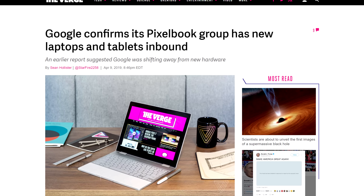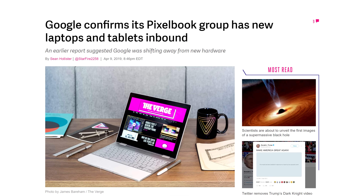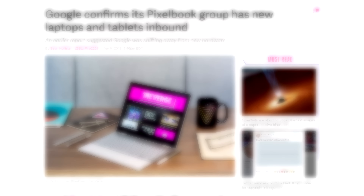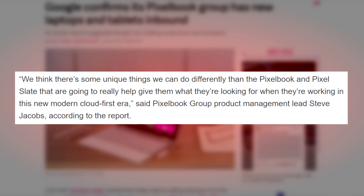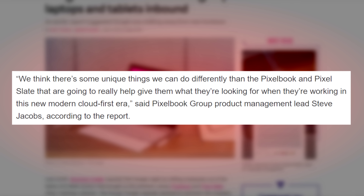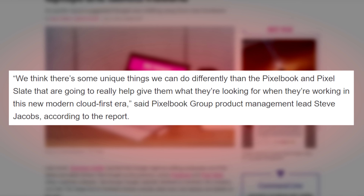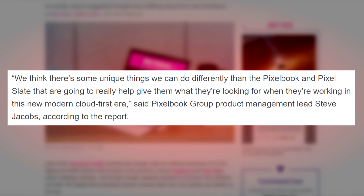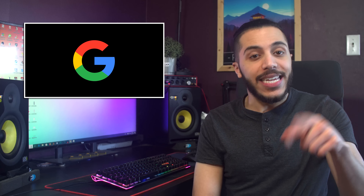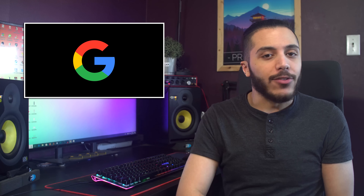Then we have Google, who kind of let it slip that new hardware is coming. This happened during their Cloud Next conference titled 'Introducing Google Hardware for Business.' The Pixelbook Group Product Management Lead, Steve Jacobs, said: 'We think there are some unique things we can do differently than the Pixelbook and Pixel Slate that are going to really help give them what they're looking for when they're working in this new modern cloud-first era.' By 'them' he's referring to on-the-go employees. His LinkedIn actually says that he leads Pixelbook, Pixel Slate, and emerging — I wonder what that product will be.